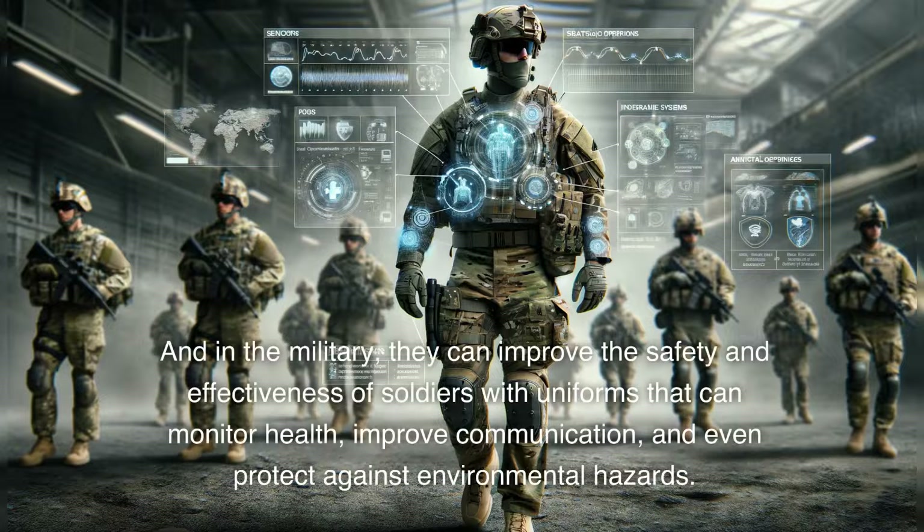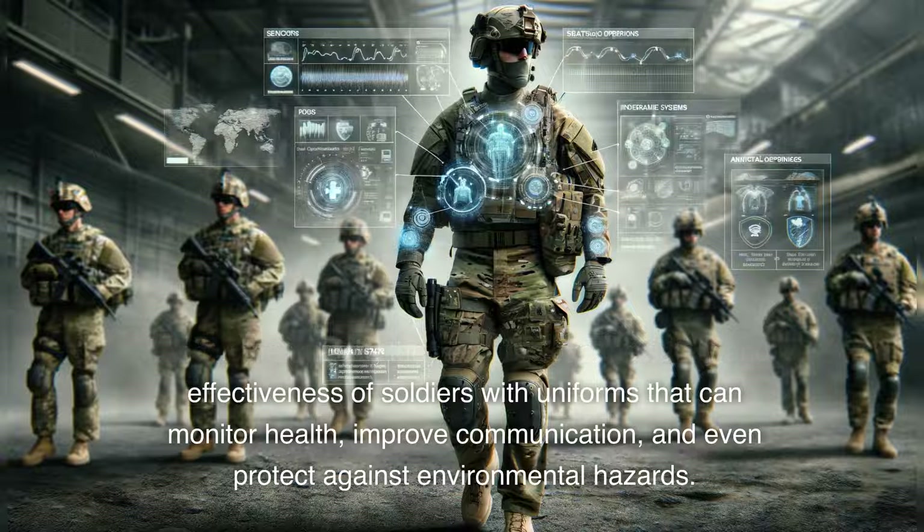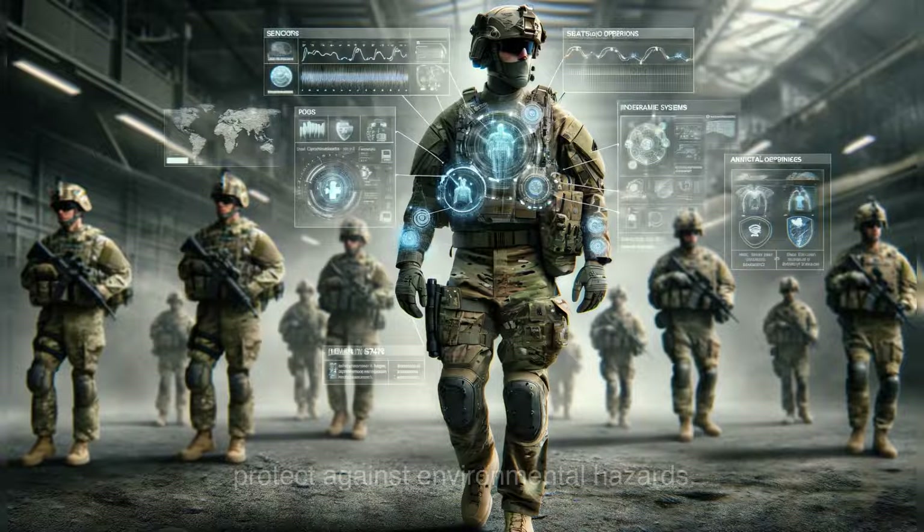And in the military, they can improve the safety and effectiveness of soldiers with uniforms that can monitor health, improve communication, and even protect against environmental hazards.